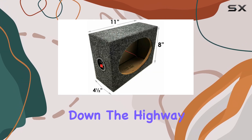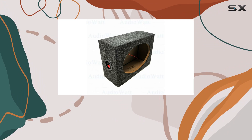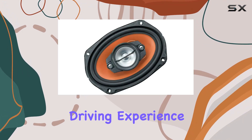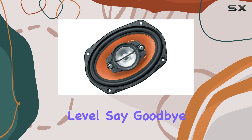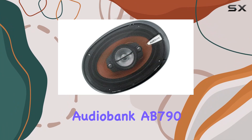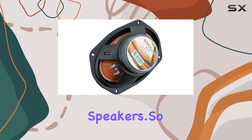Whether you're cruising down the highway or stuck in traffic, these speakers deliver clear and balanced sound reproduction, elevating your driving experience to a whole new level. Say goodbye to dull audio and hello to crystal clear tunes with the AudioBank AB796x9 coaxial speakers.